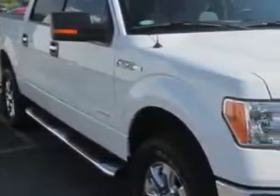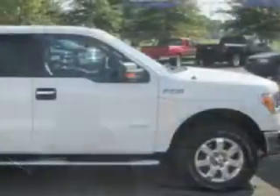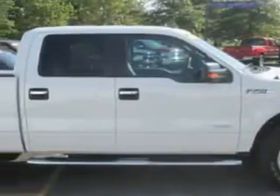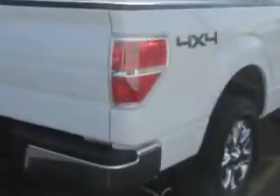Jay Wilderman Autoplex New and Used knows you want more in a car. You expect the best from your vehicle. Check out this Oxford White 2013 Ford F-150 SuperCrew 4x4, equipped with a six-cylinder engine and an automatic transmission.